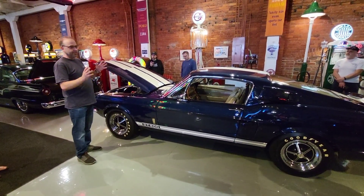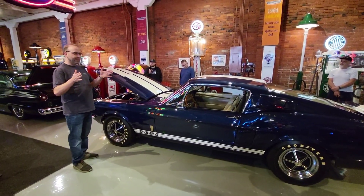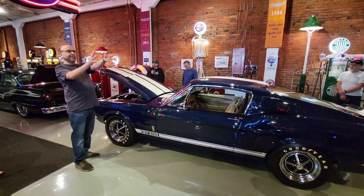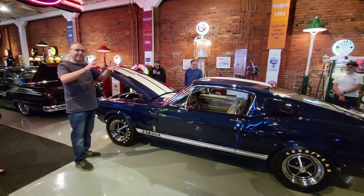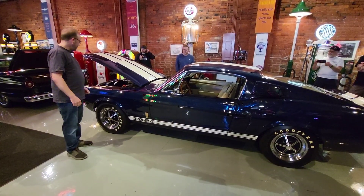67 Shelbys almost never have front ends that fit well because they had problems with the fiberglass manufacturers. Ford gave Shelby a crash-tested Mustang prototype to make their parts off of, so it was a bit wonky. When they put those parts on good cars, they didn't fit — it caused them a lot of fits.